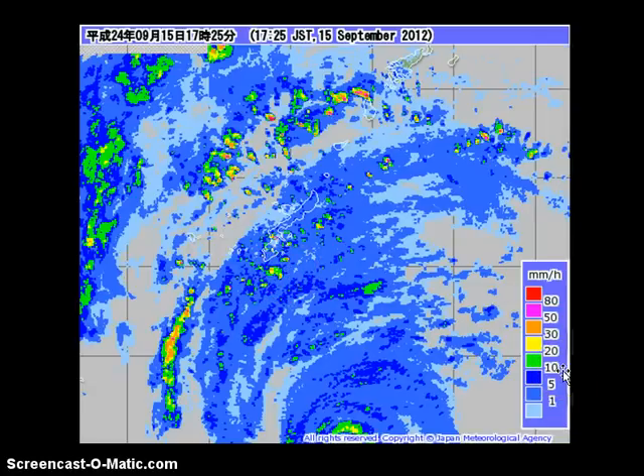Some bands have the potential to bring as much as 30 mm per hour, and those rains will start to get heavier as the day goes on. You can also see the radar from Okinawa starting to pick up the eyewall of the system as it moves within radar range, with very strong rainfall rates visible around the center of the system.